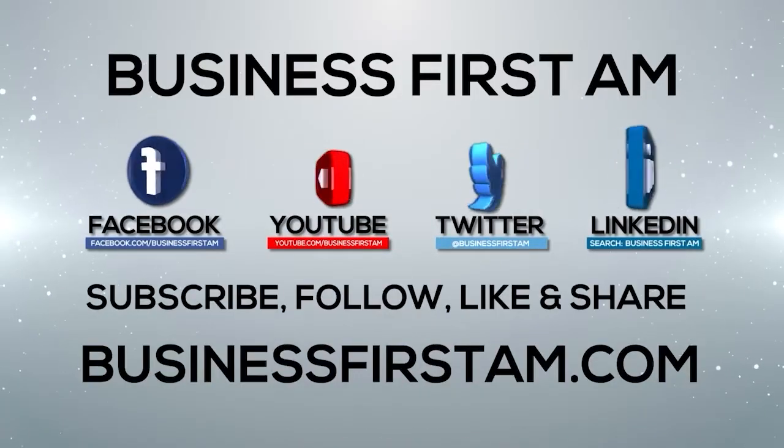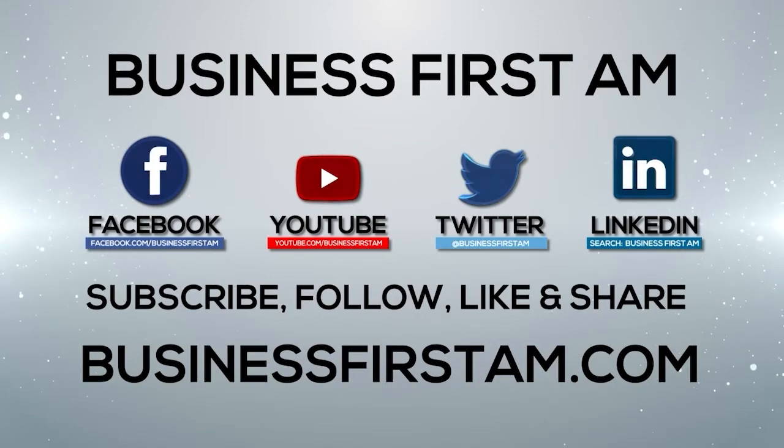That about covers it. Thank you, Alan. Thank you. Go to businessfirstam.com to find out where to see our show on TV.